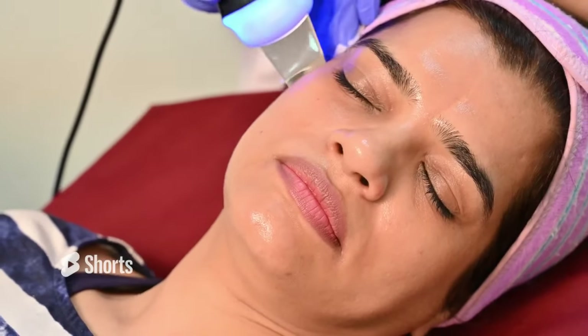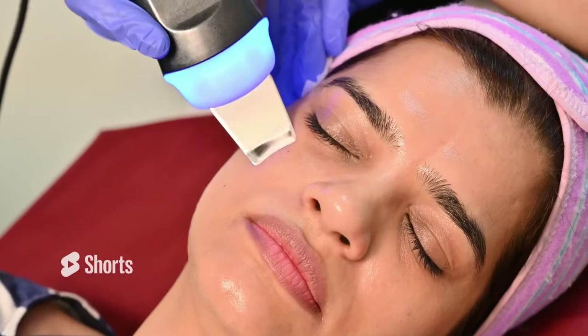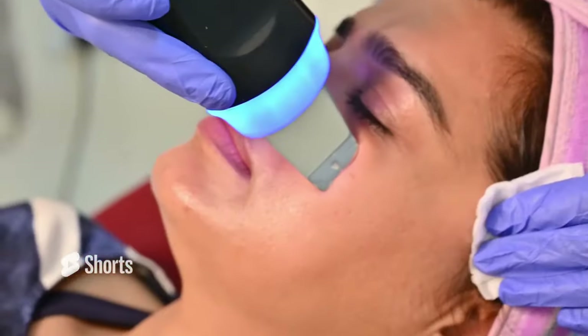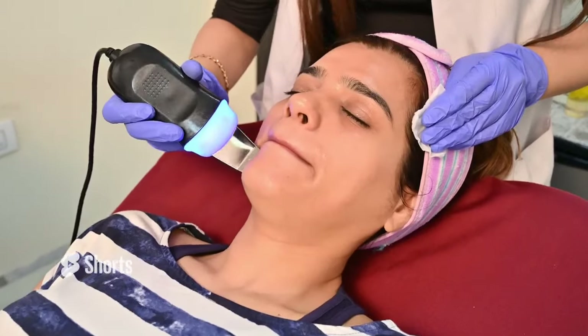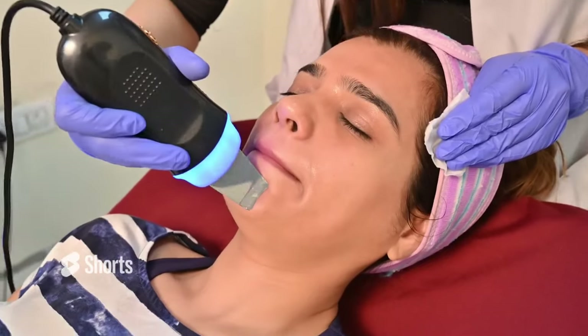Step 3 is dermaplaning. We clean the depths of the pores and remove dead cells that cover the pores and surface. This prepares the skin and improves its absorption.